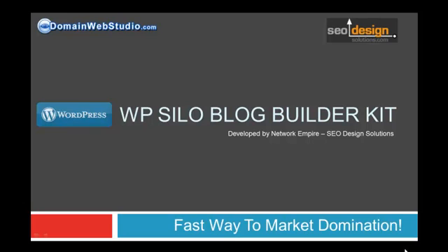Hi folks, my name is Matt DeCruz from DomainWebStudio.com and NetworkEmpire.com. Today I'd like to introduce to you the WP Silo Blog Builder Kit. This kit is a very powerful tool and used properly, it will help you swallow your market whole.